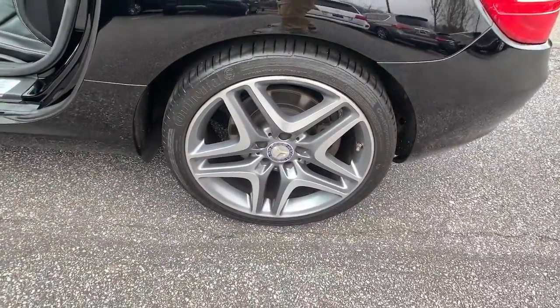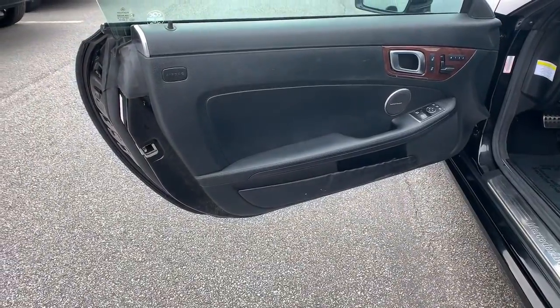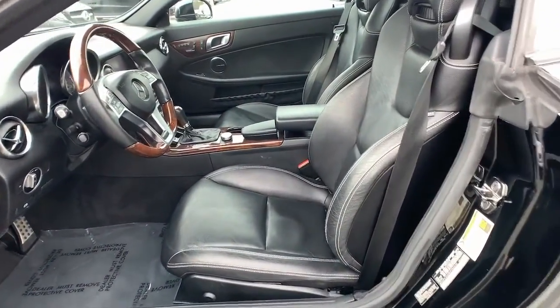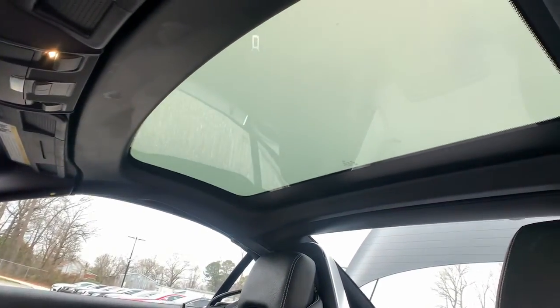These are just some of the great options this vehicle comes with: keyless entry, fog lamps, electronic stability control, trip computer, power windows, bucket seats, four wheel disc brakes, and power steering.